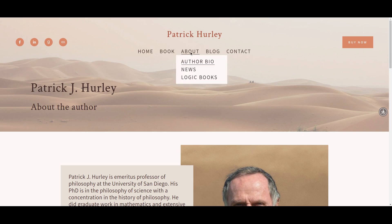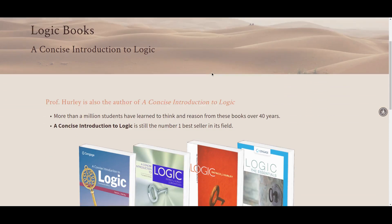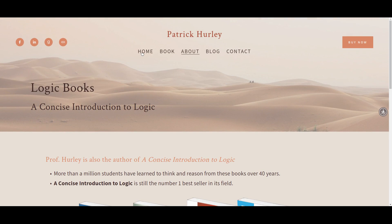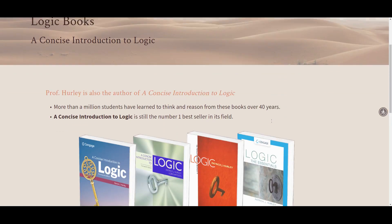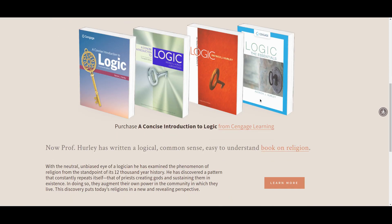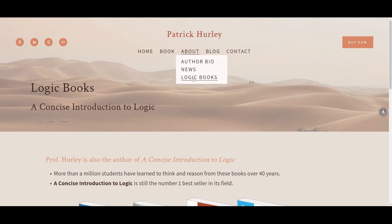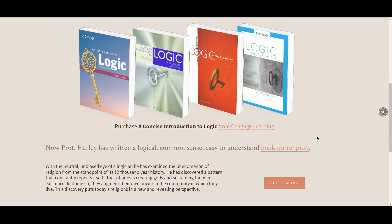I think depending where you are in your author career and what your marketing strategy is, it does no harm at all to spell out that yes, you are available and people may invite you as a guest. We put the logic books — Patrick's previous academic textbooks — on their own page, but we were very clear about the purpose of the website. He wanted the focus to be on the religion book, so the logic books play a supporting role inside his bio, while still demonstrating his credentials as an author even on a different topic.